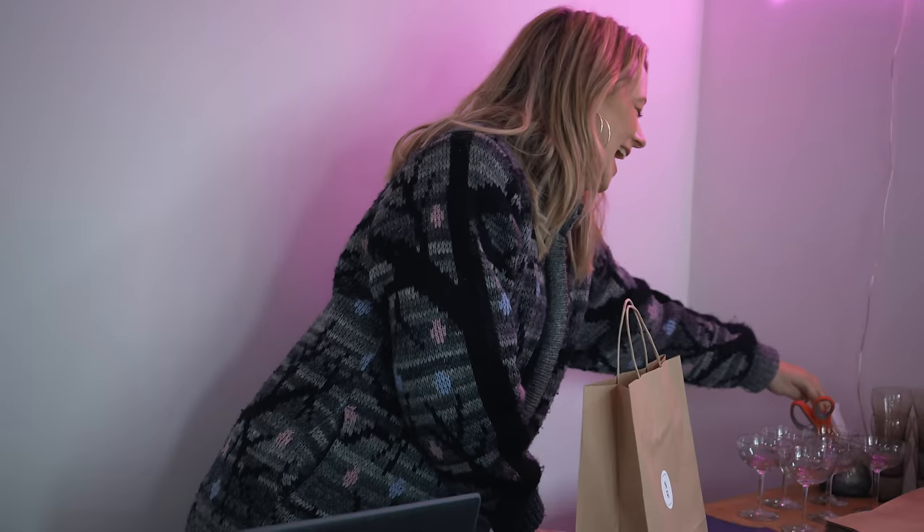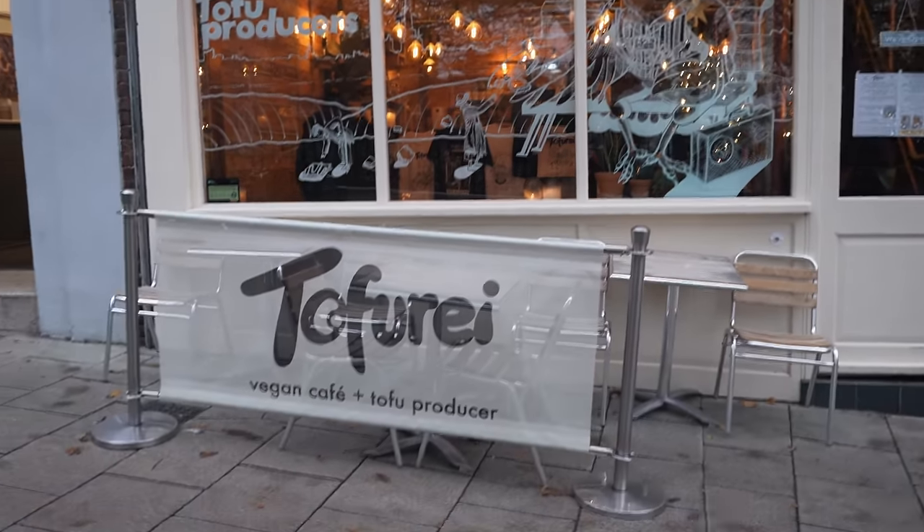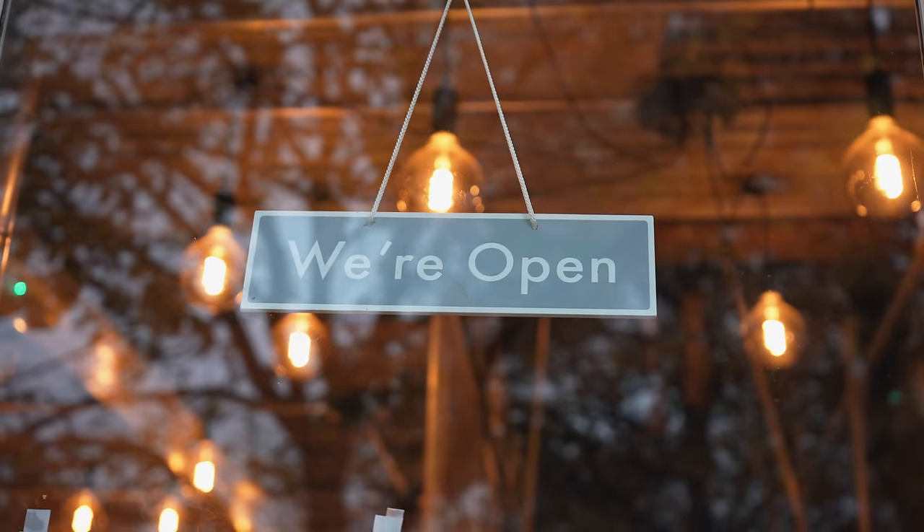A few hours later, we made our way to Tofu Rye to meet another small business owner named Jenny to learn about her unique tofu concept.